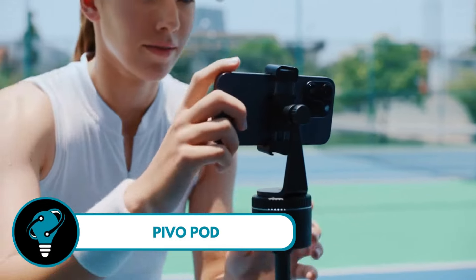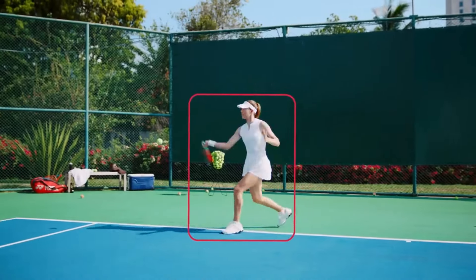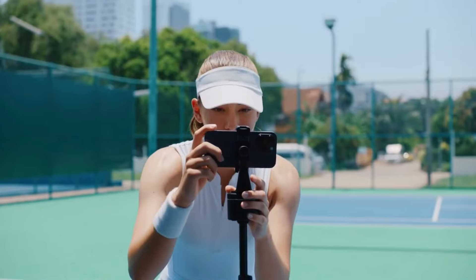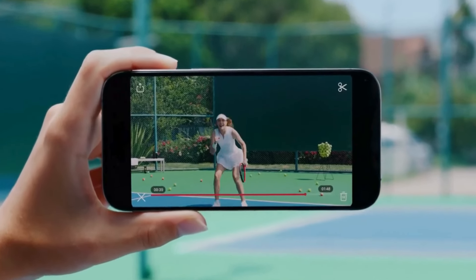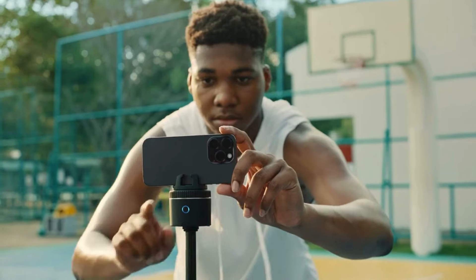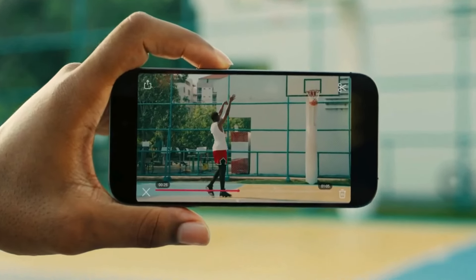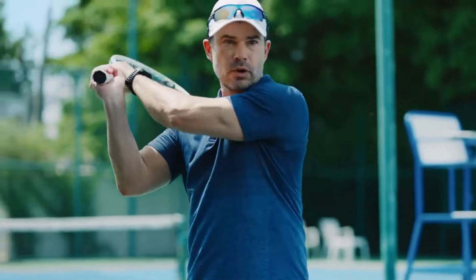Pivo Pod — the perfect auto face-tracking phone holder. With 360-degree rotation and six speed options, it's your essential sidekick for fitness tracking, live streaming, and vlogging. Powered by AI technology, it's smarter than ever. Your smartphone becomes the star, with Pivo capturing your best moments effortlessly. It even comes with a remote control for that extra touch of convenience — elevate your content creation game with Pivo.